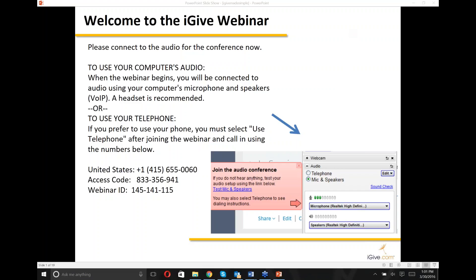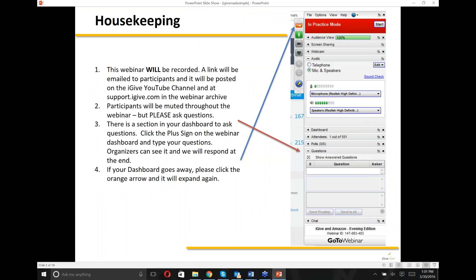Good afternoon, everyone. Thank you so much for joining us for the iGive webinar. This webinar will be recorded and a link will be emailed to all participants. It will also be posted on the iGive YouTube channel and at support.iGive.com in the webinar archive.